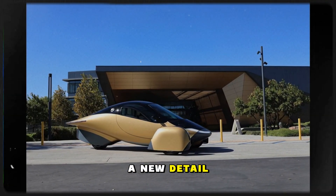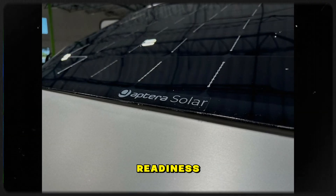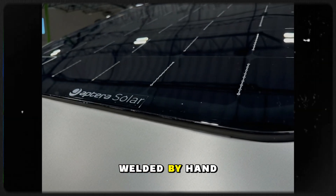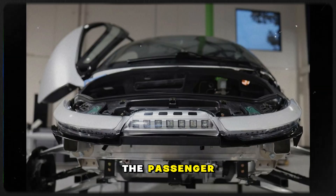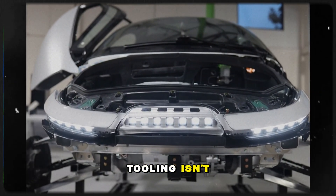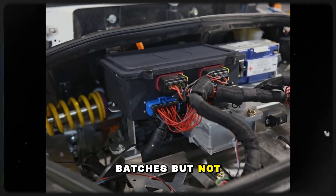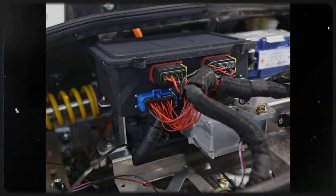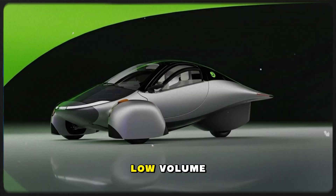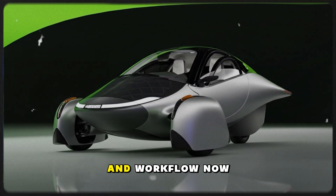There's a new detail that says a lot about where Aptera stands in manufacturing readiness. A roll cage is being meticulously welded by hand, reinforcing the passenger compartment, but also revealing that final mass production tooling isn't fully deployed yet. Hand welding works for limited batches, but not high volume output. That means Gemini and its early siblings are still part of a vital low-volume learning stage.